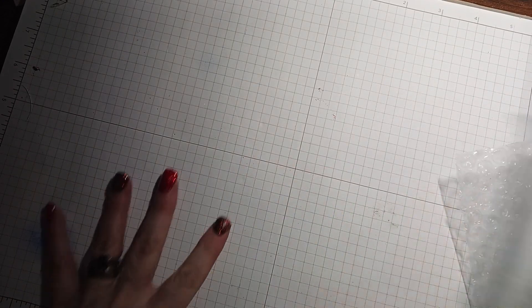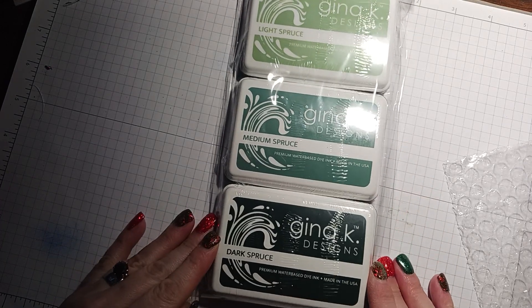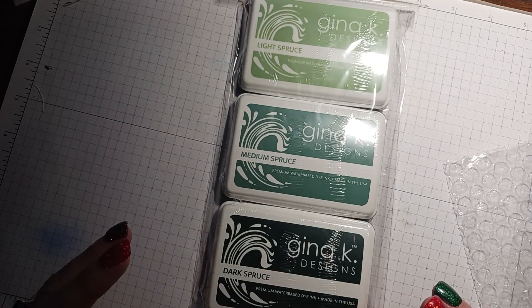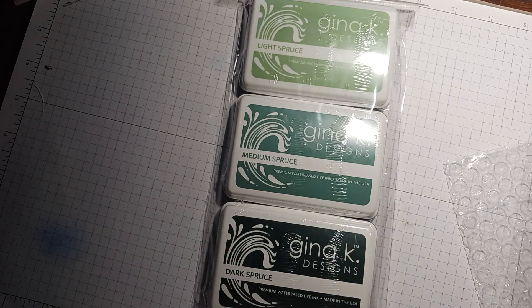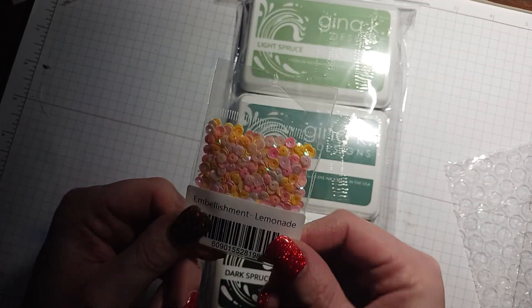They package stuff really well. So I got the spruce inks — light, medium, and dark — because she had done a poinsettia and used this color scheme. I actually loved how it turned out. She had done one in red and I wasn't that crazy about it, but for some reason when she used these greens, I was like, oh my god, I need that!